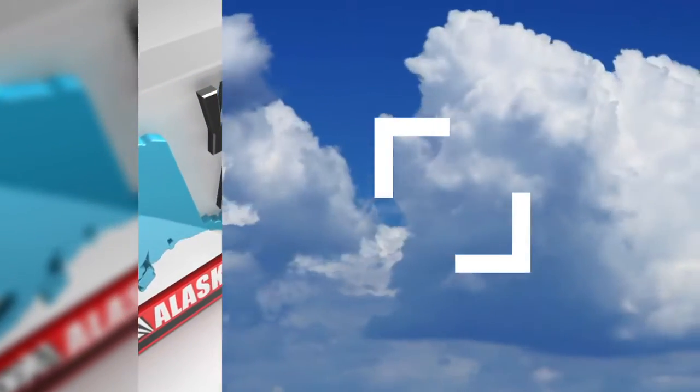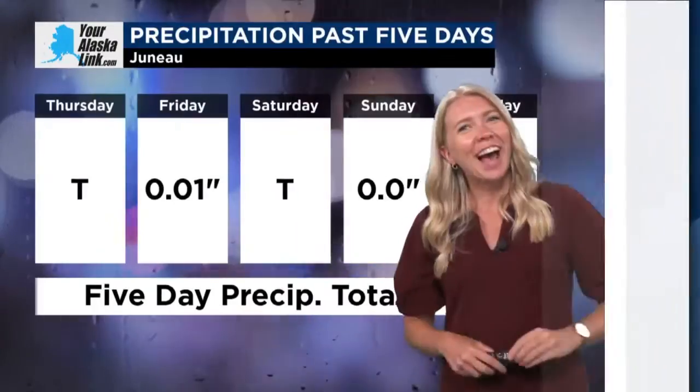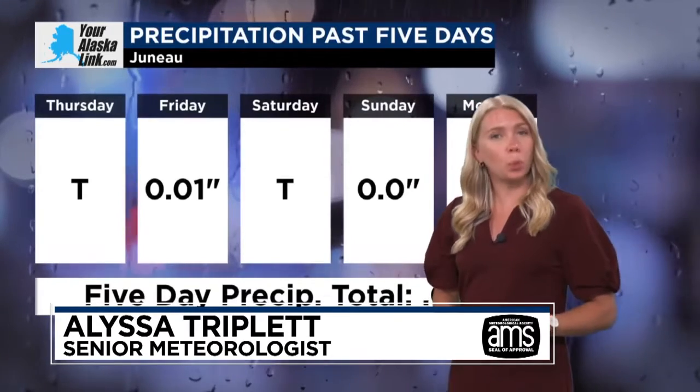Your Alaska Link weather for Juneau and Southeast. Good evening. Here, as we have taken our step into our first week of July.